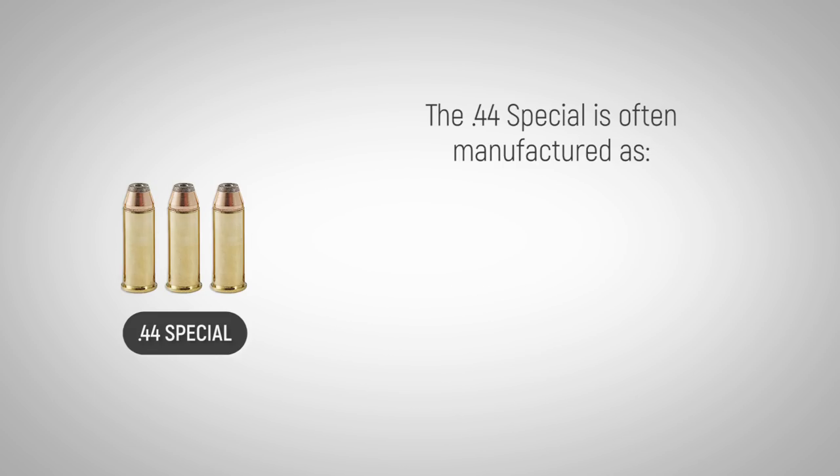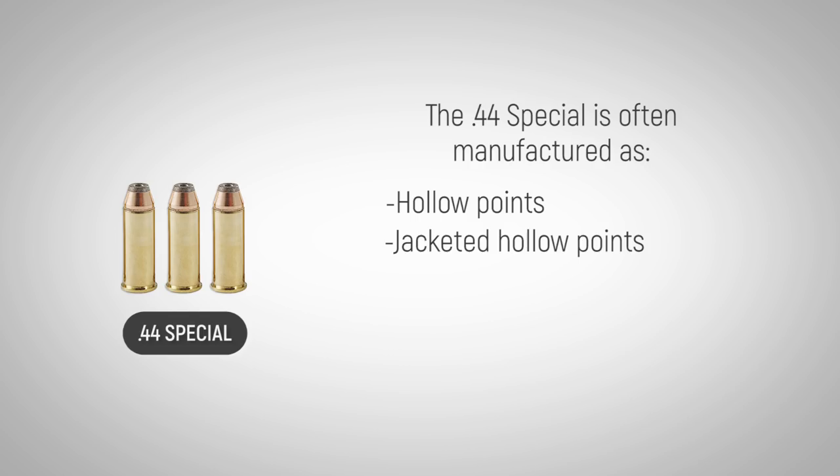The .44 Special is often manufactured as hollow points or jacketed hollow points, but they are also produced in round-nose and wad-cutter configurations.